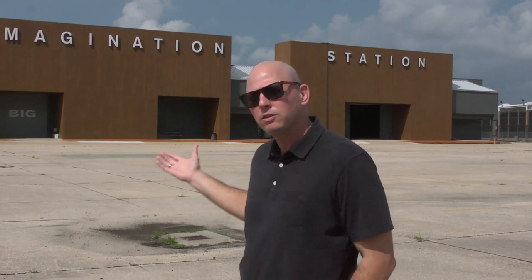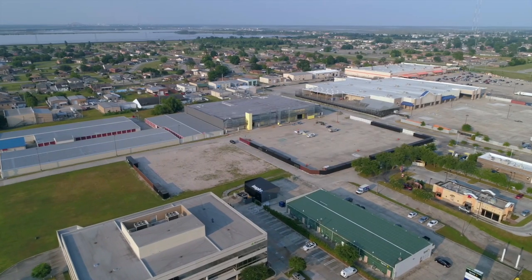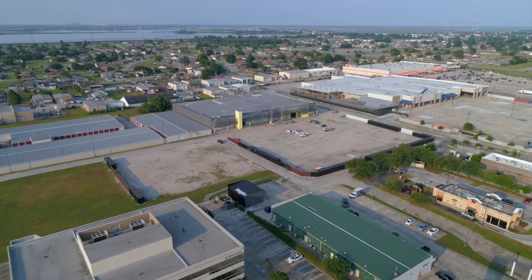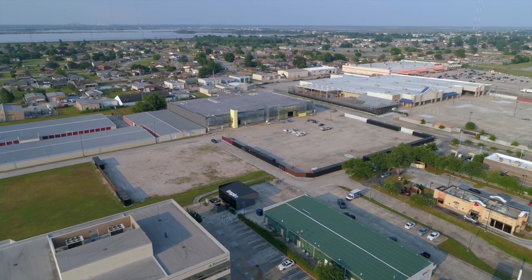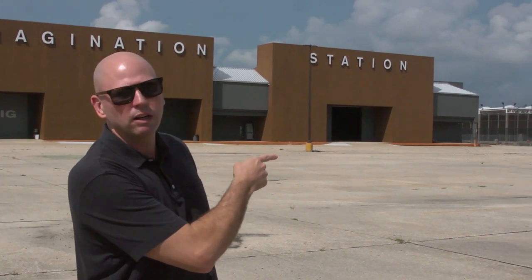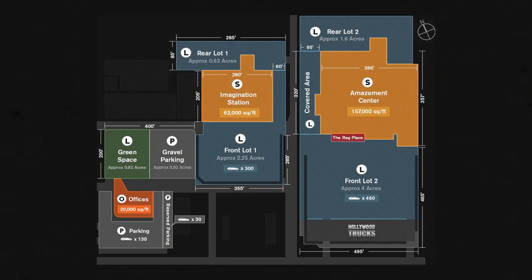This is formerly a Save-A-Center grocery store, a 62,000 square foot building, built before Katrina, washed out because of Katrina, and sat vacant as a former blighted big box store for several years until I came in and picked up the property next door, now called the Amazement Center, formerly a Lowe's, and brought it into what it is now today as the Ranch Film Studios.